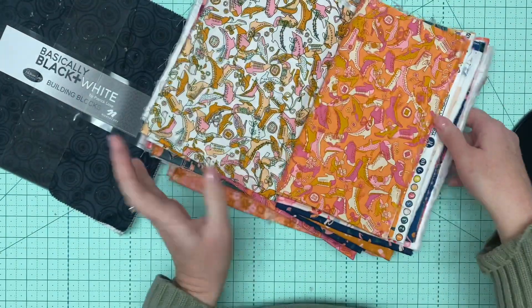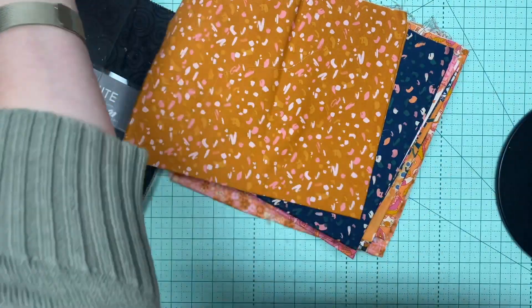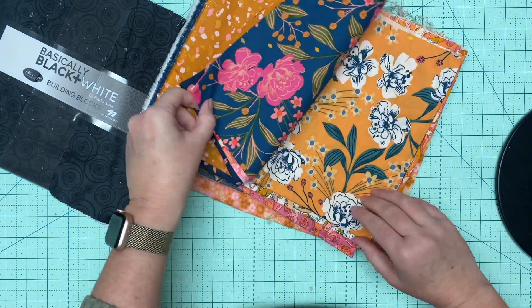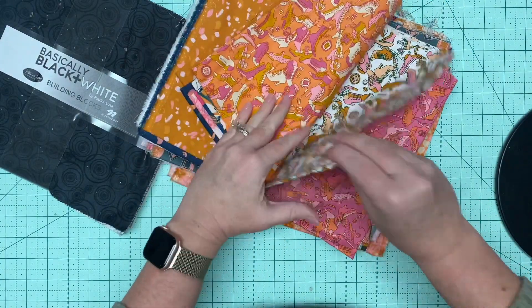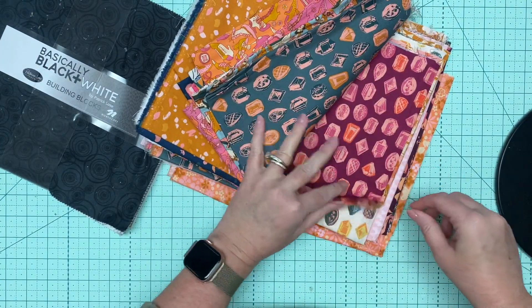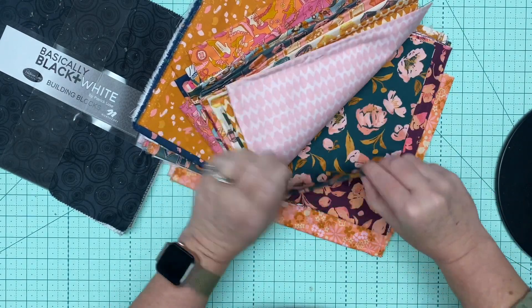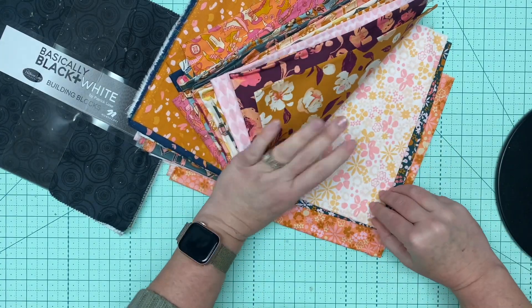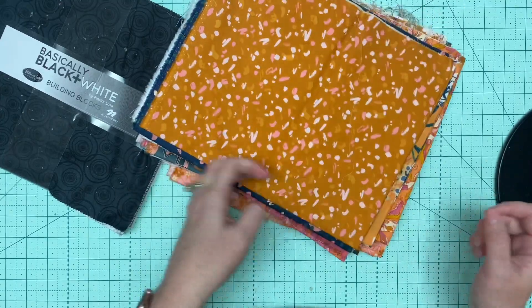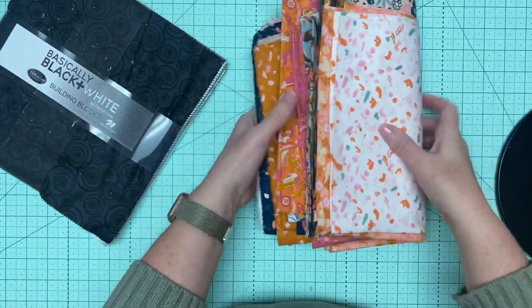The second collection is Fancy. This one's from Wyndham. I don't remember the designer on this one, but it's very bold. It is a 24 piece collection — and again, I'm pretty sure these are fat quarters. So a 24 piece fat quarter collection from Wyndham.